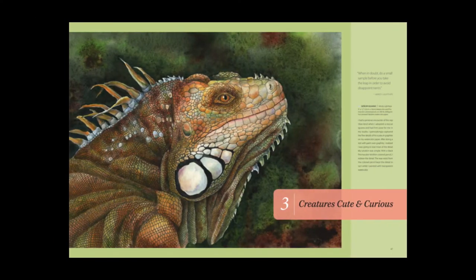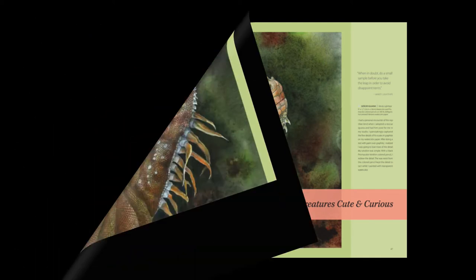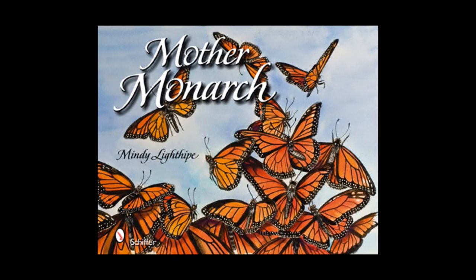I've been featured in Watercolor Magazine for my guana. I've written and illustrated the book called Mother Monarch, which is Schiffer Publishing. And along with that, Nature's Wisdom,